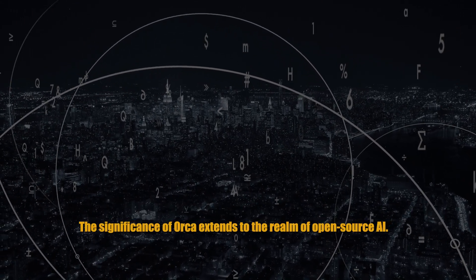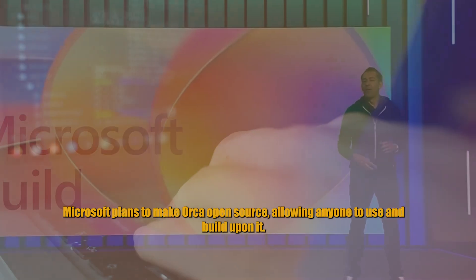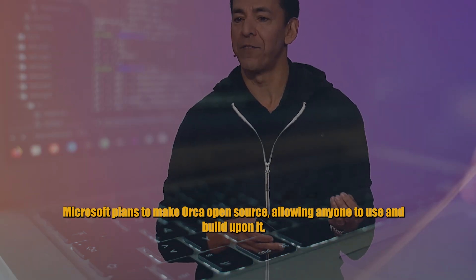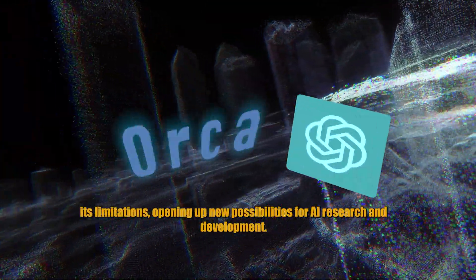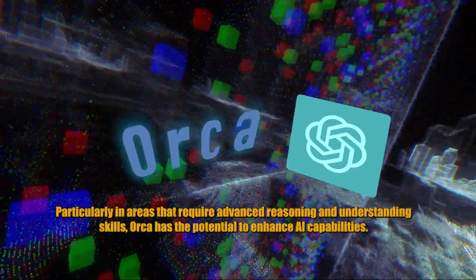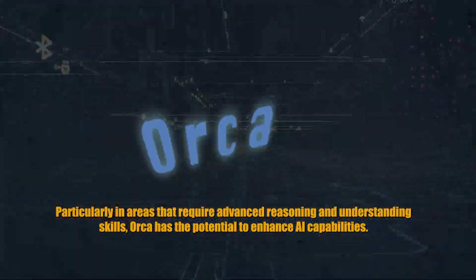The significance of ORCA extends to the realm of open-source AI. Microsoft plans to make ORCA open-source, allowing anyone to use and build upon it. This accessibility eliminates the need to pay for GPT-4 or deal with its limitations, opening up new possibilities for AI research and development, particularly in areas that require advanced reasoning and understanding skills.